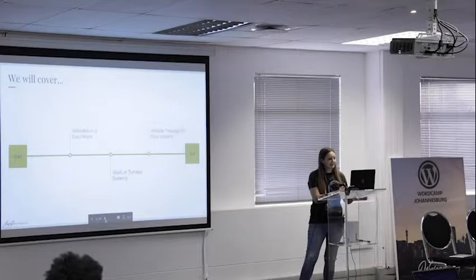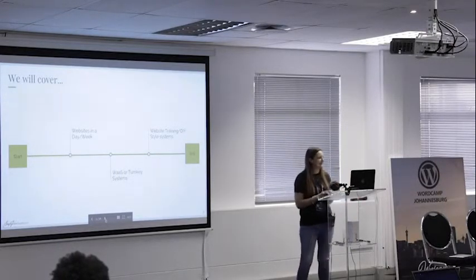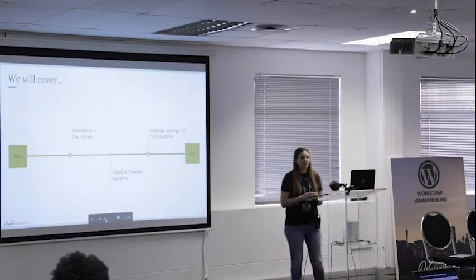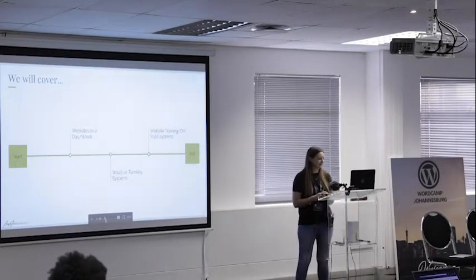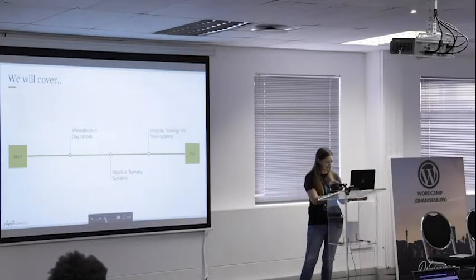We're going to cover three things: a website in a week — or a day, or any limited time; a WaaS or turnkey system; and website training or DIY-style systems.